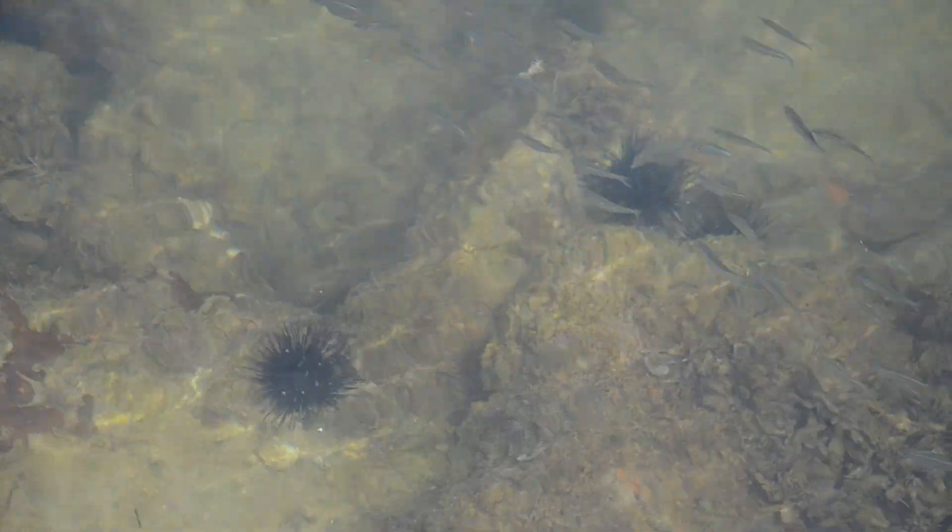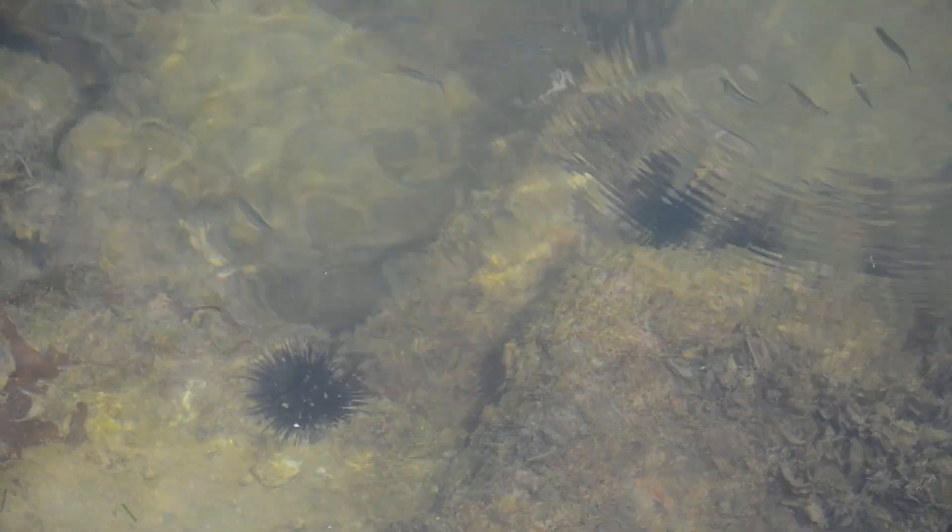The coastal ocean is enormously complicated because it's pulsed — it's influenced by what's coming off land and also by what's going on in the ocean. So here's this body of water that is kind of in the middle between the open ocean processes — hurricanes, giant waves, tides, that sort of thing — and what's coming off the land.